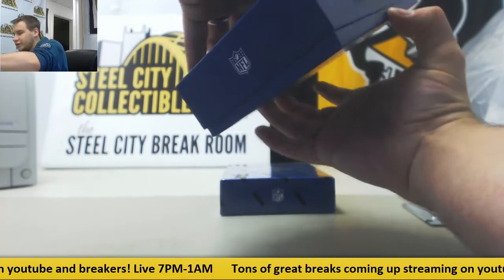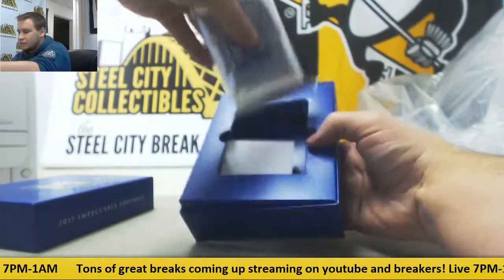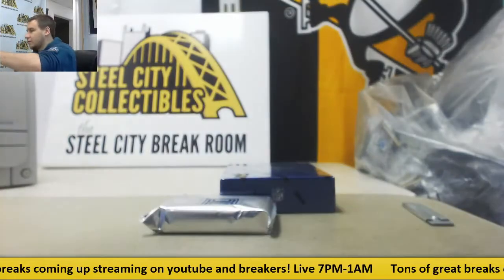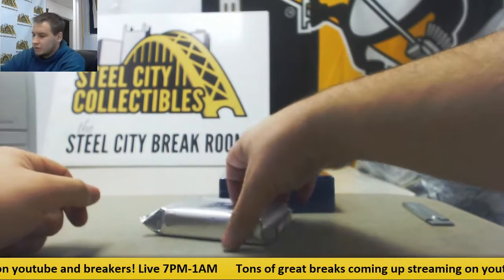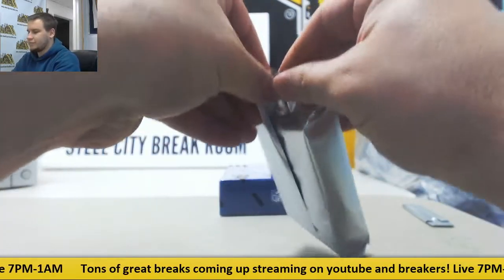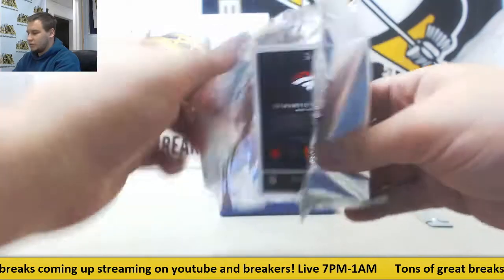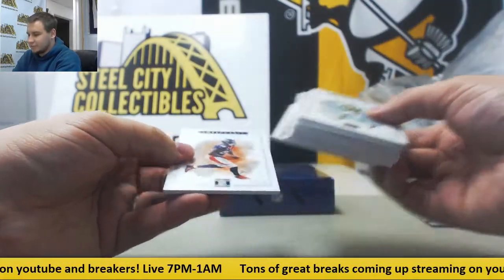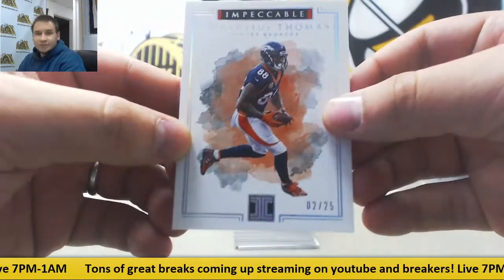Let gravity do its work here. There we go. There are our pack decoys in the bottom. And it looks like we've got a printing plate in this one. Number 25, Demarius Thomas for the Broncos.